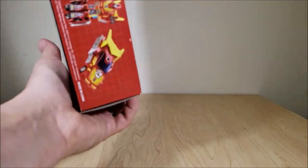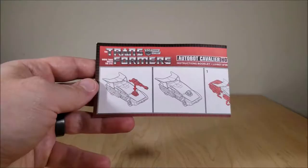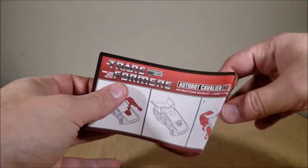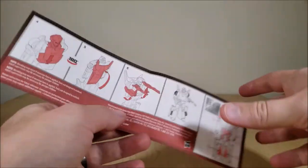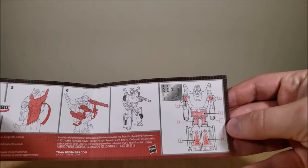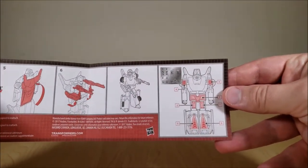On the bottom of the box, you just have Hot Rod in his two modes — nothing special there. The instructions are nothing special either, just one little sheet folded in half. It shows the car mode, the transformation, and then the sticker layout. This guy came with some foil stickers, like most of the old toys. I've already applied mine.